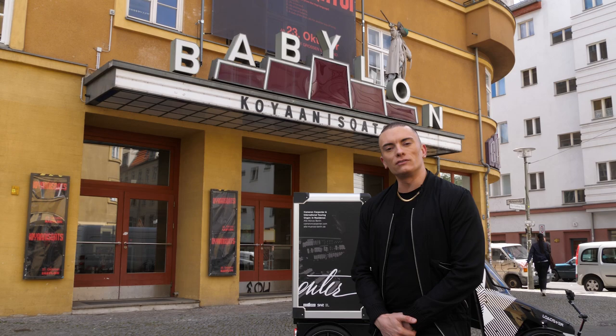Let's take a step inside and have a listen to the cinema organ. Here's the Babylon Kino at Rosa Luxemburg Platz — let's take a look at the main auditorium. Sounds like Anna's at the organ. Let's go say hi.